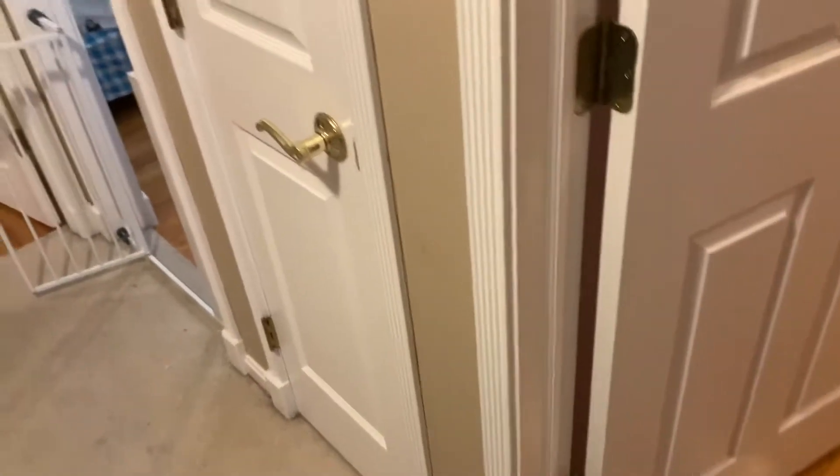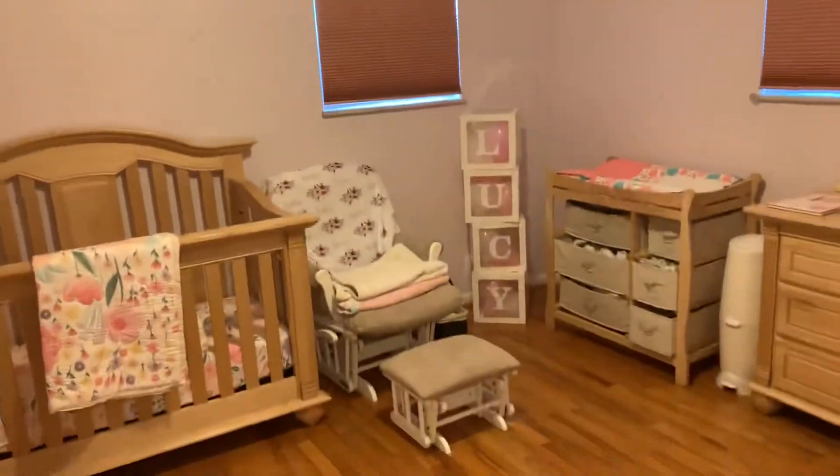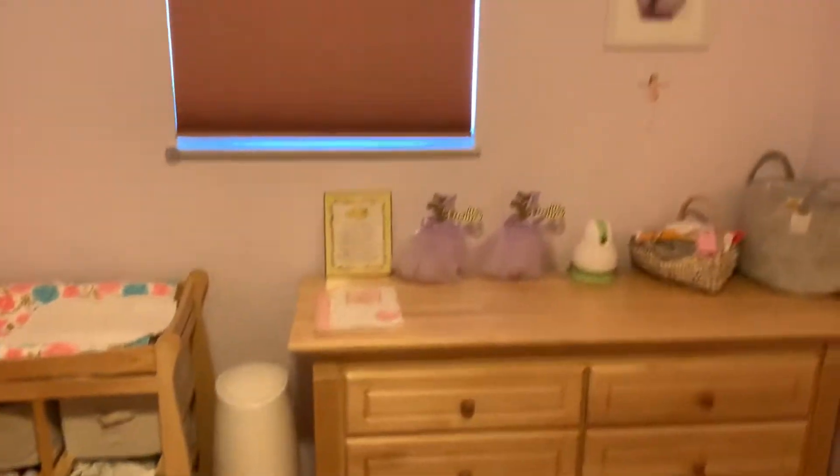We're a few weeks away from the birth of baby Lucy, and we have the new bedrooms all set up and ready to go. Here is Lucy's pink girl room — new bedding on the crib, lots of things from the shower, and a dollhouse.